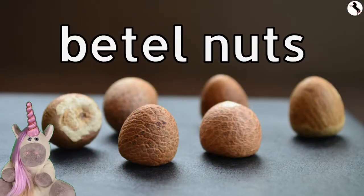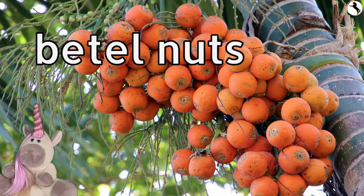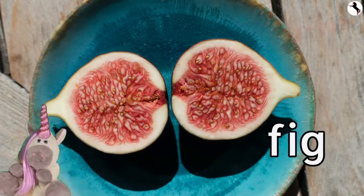Betel nuts. There are many betel nuts. Figs.